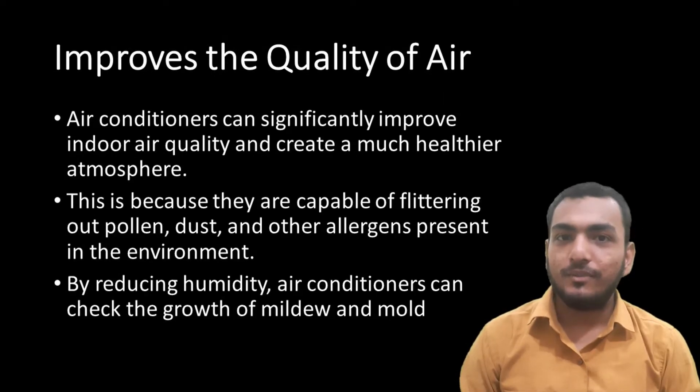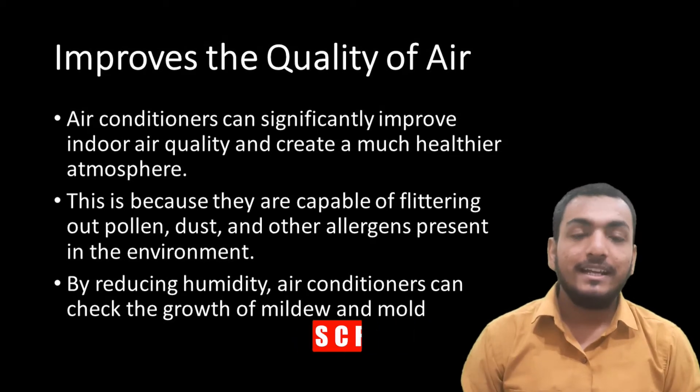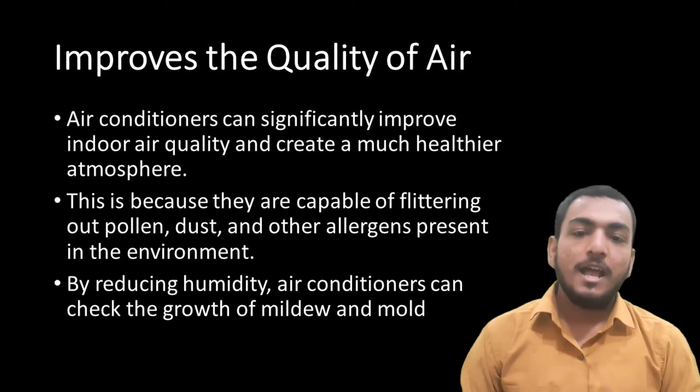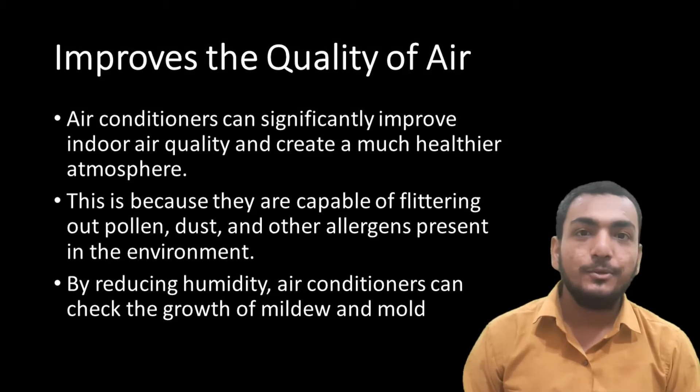Second, it improves the quality of air. Air conditioners can significantly improve indoor air quality and create a much healthier atmosphere. This is because they are capable of filtering out pollen, dust and other allergens present in the environment. By reducing humidity, air conditioners can also check the growth of mildew and mold.